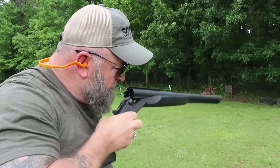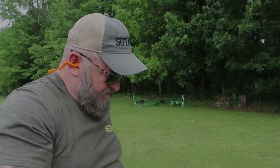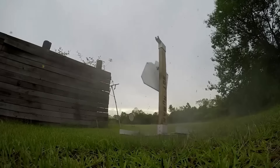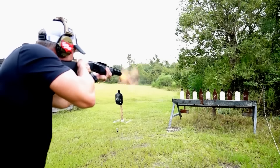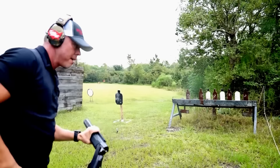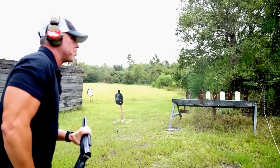Chambered for 12-gauge shells, the Double Defense offers considerable stopping power to protect both you and your loved ones effectively. With two quick shots per barrel allowing different ammunition types — such as buckshot in one and a slug in another — it provides great versatility when adapting to different situations.